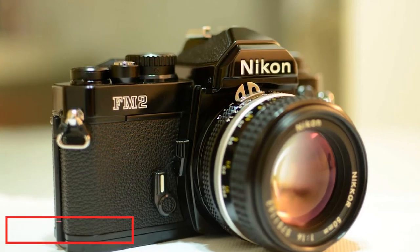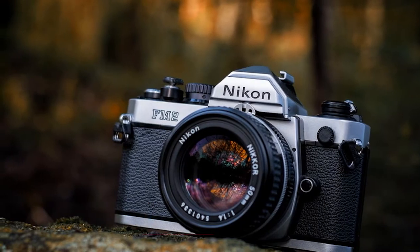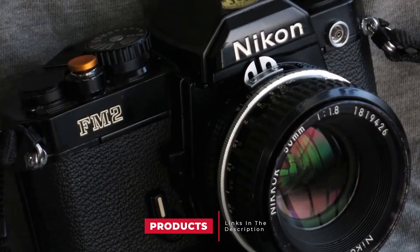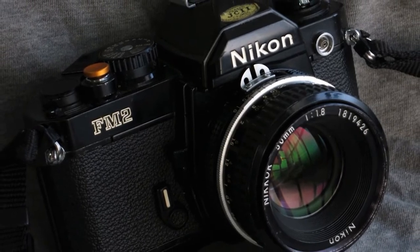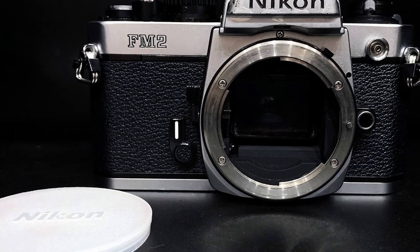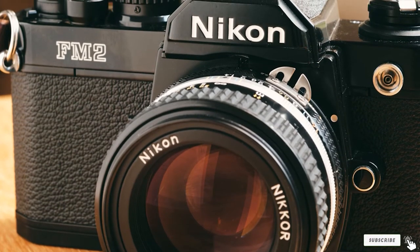The number five position is held by the Nikon FM2 SLR manual focus film camera. Known as a workhorse by many because of its notoriously long life, its simple build features a mechanical shutter, no battery dependency, and a high shutter speed of 1/4000, making it a great camera for any scenario. Its reliability and ease of use has made it a popular camera among photojournalists, travelers, and professional photographers alike.